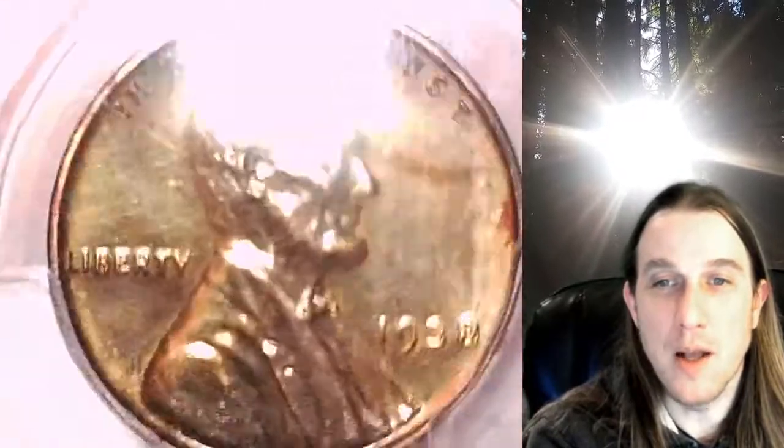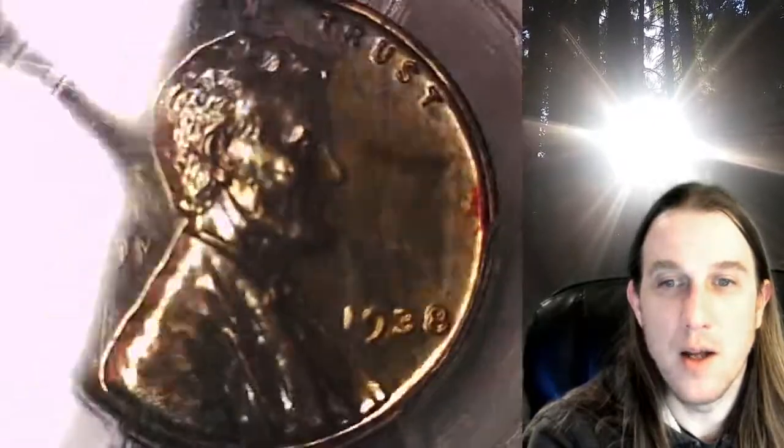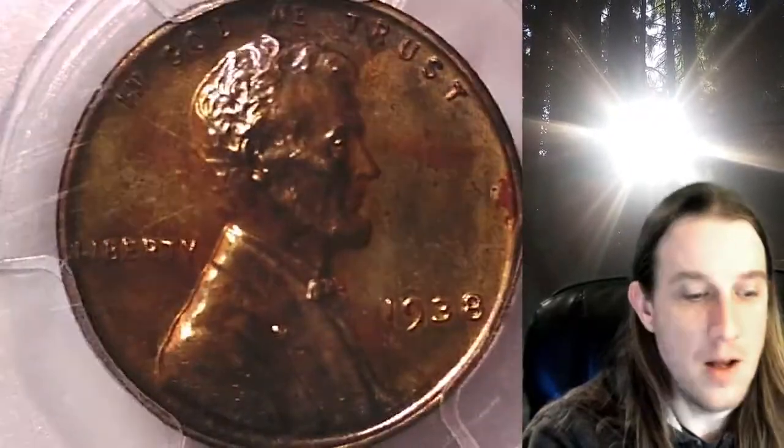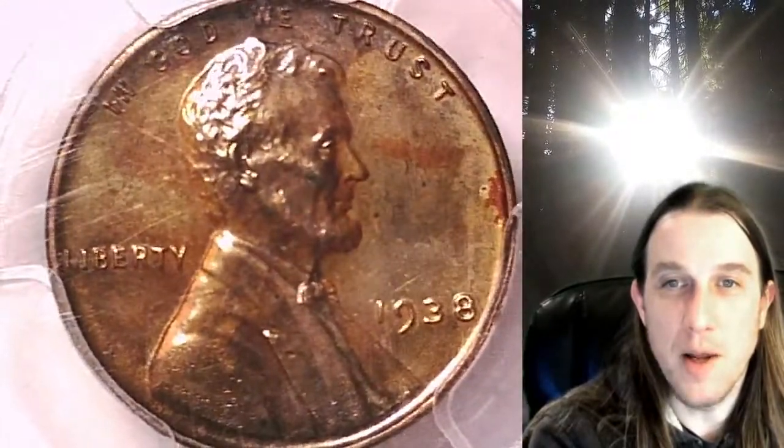We'll take a look at Lincoln on the obverse. There's a little bit of color on this coin just around the edges, not too much to see. It's a nice red brown though. We'll take a look at the front and back.